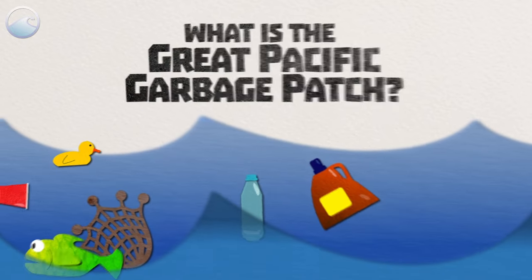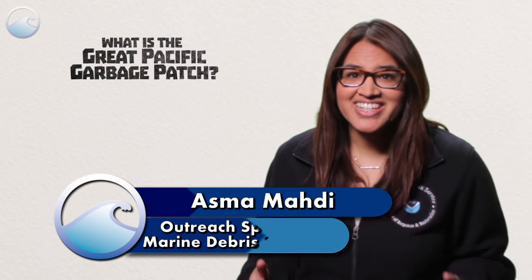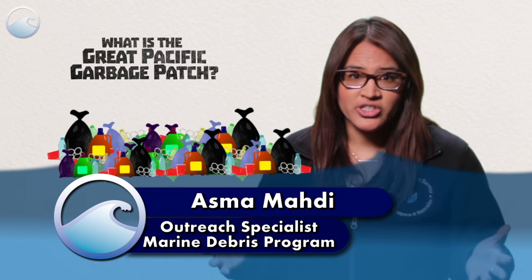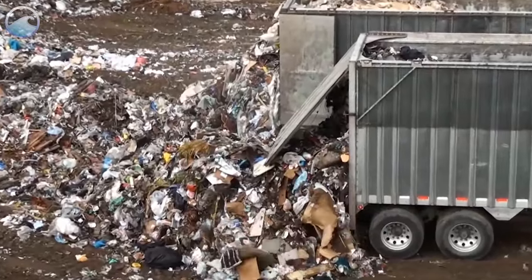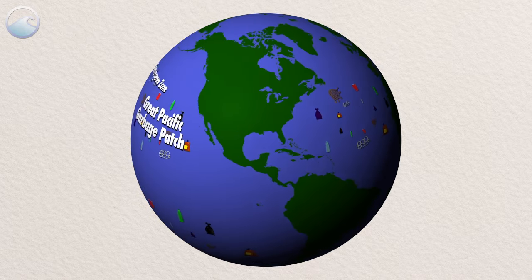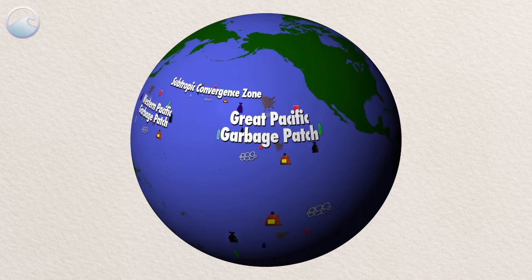What is the Great Pacific Garbage Patch? Well, first, let's talk about what it's not. It's not a floating island of trash like a garbage dump or a landfill. It's also not the only patch. They exist all throughout the ocean, and the Pacific Garbage Patch just happens to be the most famous.